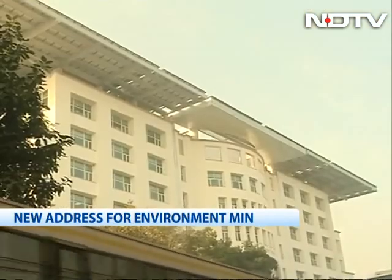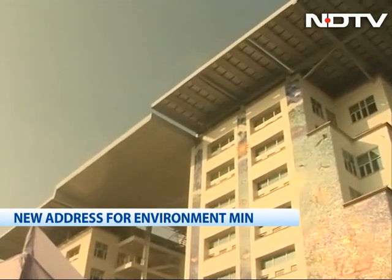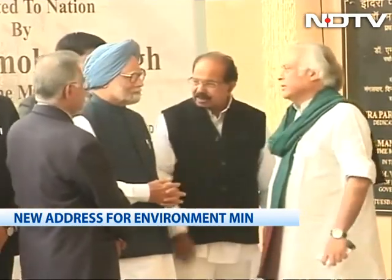Officials say they are considering opening up the building to students and citizens to study some of the lessons learnt here. In New Delhi, Siddharth Pandey for NDTV.